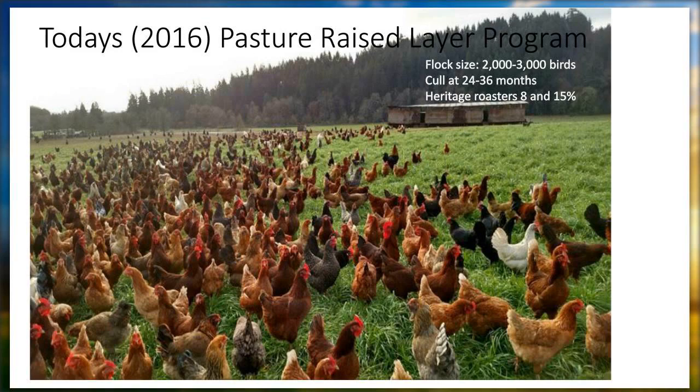Today's program: we have a flock size between 2,000 and 3,000, and we cull between 24 and 36 months, so we get about 18 to 24 months of lay. Of this layer program we also pull some heritage roasters, because even though we buy sexed birds trying to buy all hens, there are always some males that come through. Because we're certified organic, those roosters we pull we can sell as certified organic heritage roasters. Six months is much older than you'd normally raise a heritage roaster, but they actually have great flavor — not tough, not like a stewing hen. People really like them.